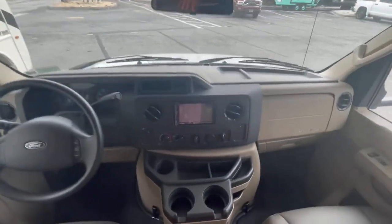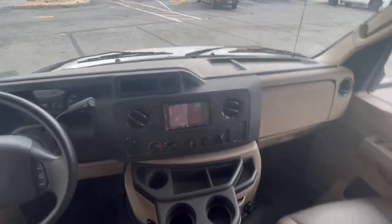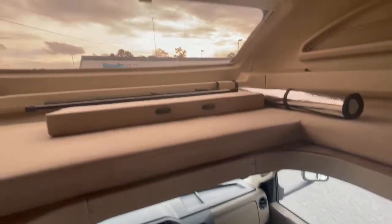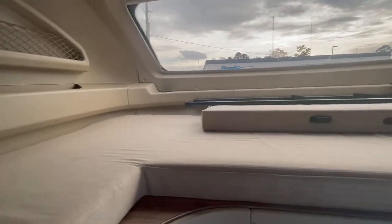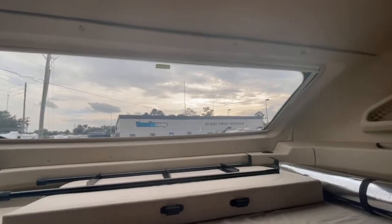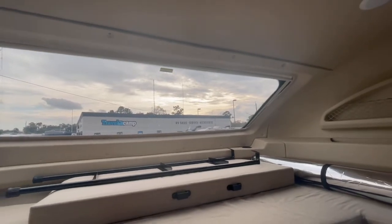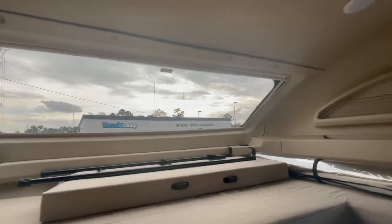It has a rear backup camera with a touchscreen and auto leveling — pretty much everything you could ask for. I love this front cab area — the front bed is huge with plenty of storage up top. And I just can't get over that stargazer window. You can sit there, relax, count sheep, or stare at the night sky.